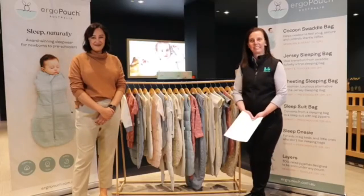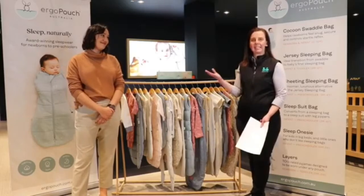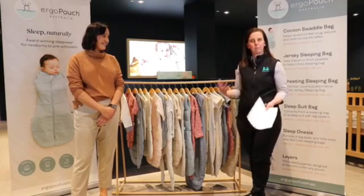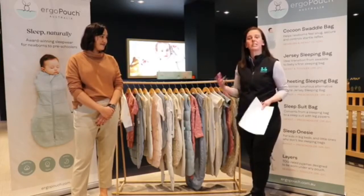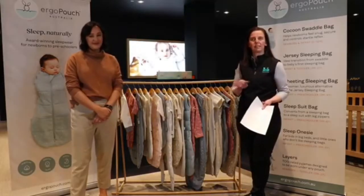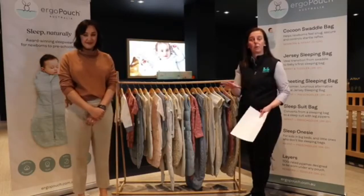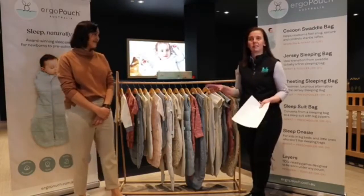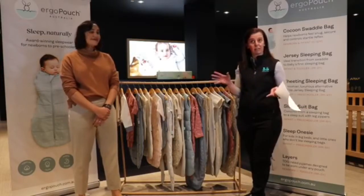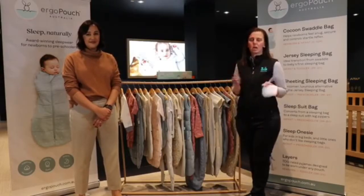Good evening and welcome to the Baby Bunting Live Series, episode 20. I'm Elise and I've got Amanda here with me from Ergo Pouch Australia. Tonight we're going to be discussing different sleep options with the Ergo Pouch range. If you have any questions, jump onto our Facebook Live comments and we'll get to them at the end. Also, if you comment on any products you love tonight, you can go into a draw to win a full winter pack of Ergo Pouch for your little one.